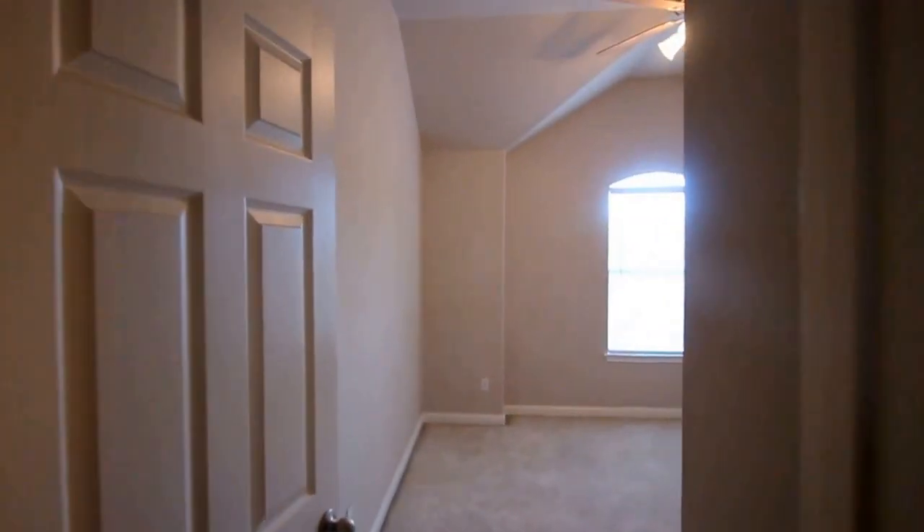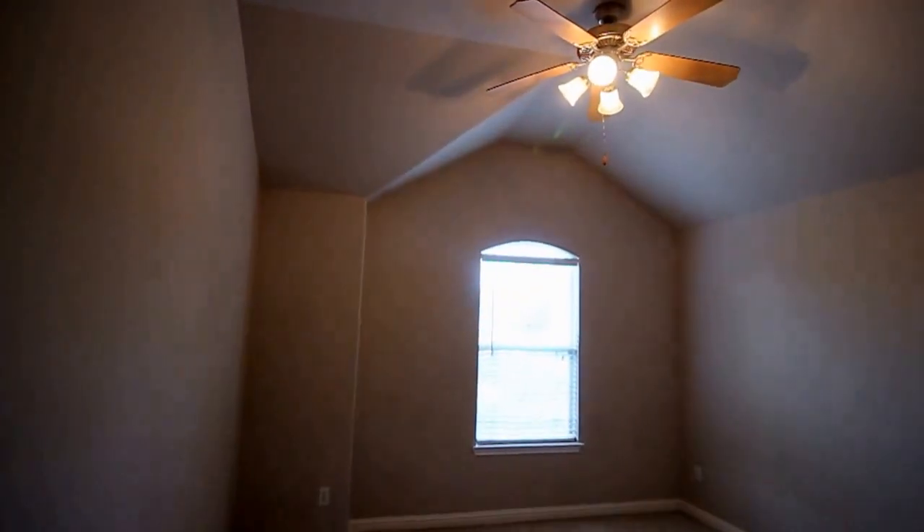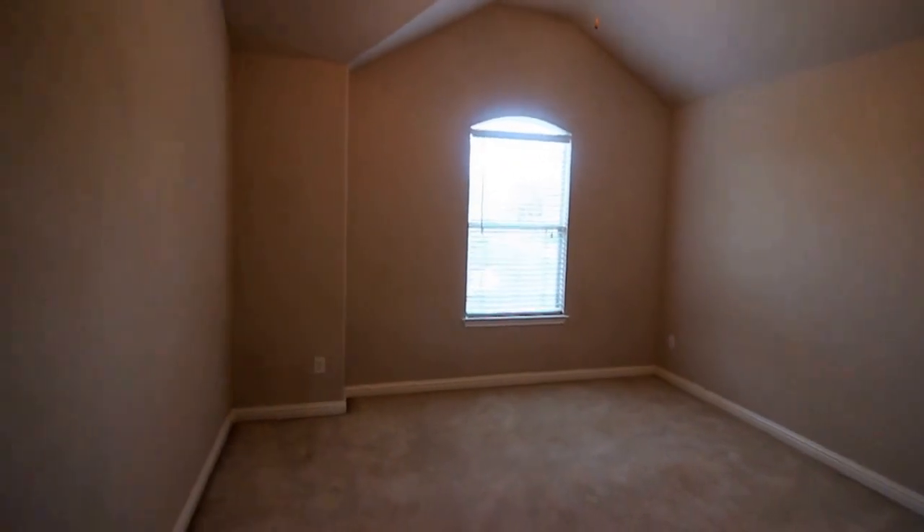We are going to head into the next bedroom. This bedroom is a little bit bigger than the other two. It features a ceiling fan as well, the sliding door closet there on the right, and a view of the front yard.